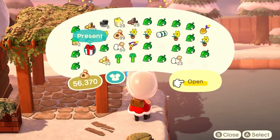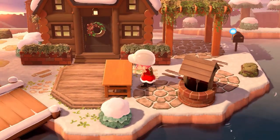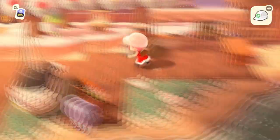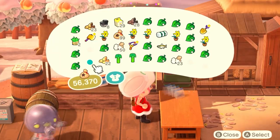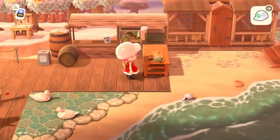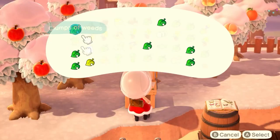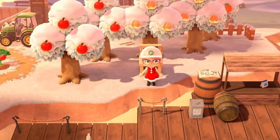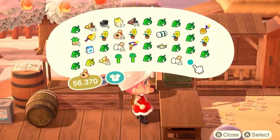Burble ended up sending me a project table, which was just what I needed to complete the bait shop build. Thank you, Burble. I customized it dark to match, rearranged some of the bait decor, and voila — a service counter that also doubles as a place to prep fish.